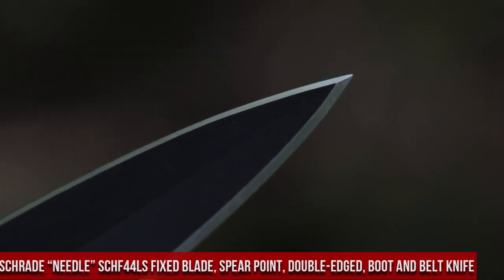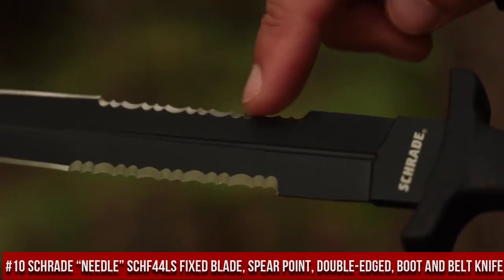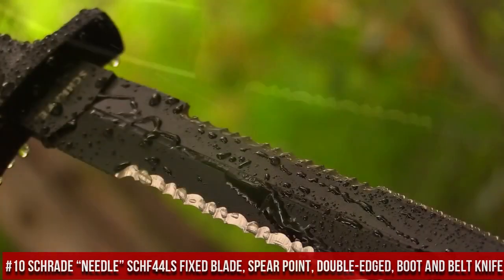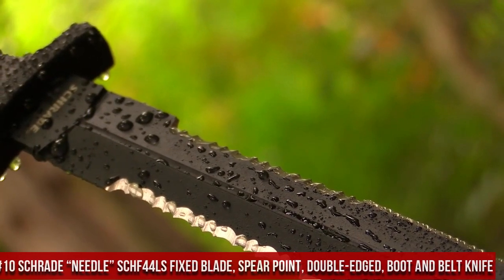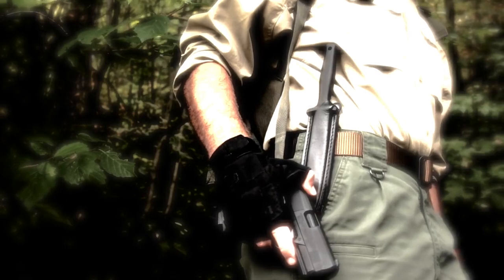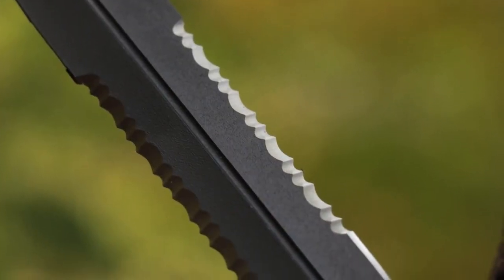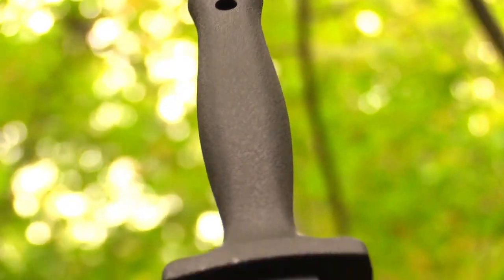Schrade Needle SCHF44LS Fixed Blade, Spearpoint, Double-Edge, Boot and Belt Knife — a true masterpiece of craftsmanship, meticulously engineered for those who demand precision and reliability from their knives. This versatile blade features a double-edged spearpoint design, offering outstanding cutting performance and adaptability in various situations. The SCHF44LS is expertly crafted from premium stainless steel, ensuring exceptional durability and resistance to corrosion.